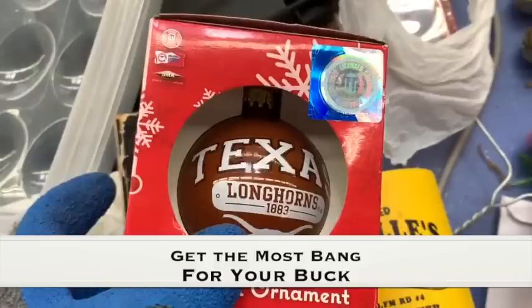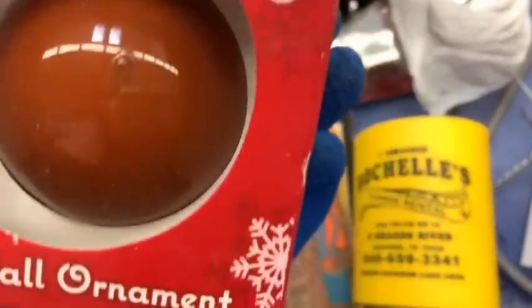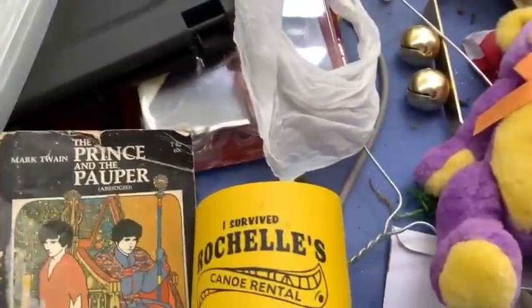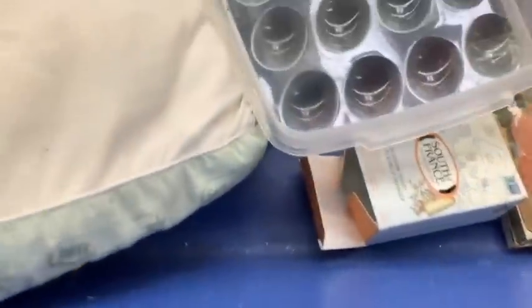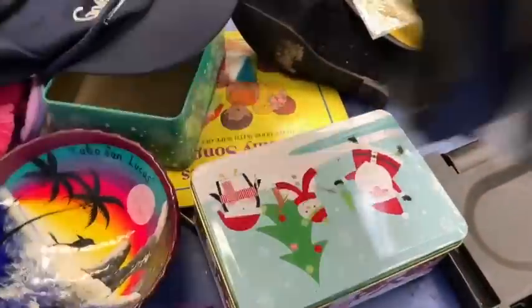First tip: collect things you know you can bulk price. With this Texas Longhorns ornament, even if I'm not sure I'm going to buy it, I go ahead and put it in my cart because I know I can get up to 20 breakable items for $1.99. I start compiling things early, and if I end up with 25 I can throw things back - but I try to get the most for my money and maximize those 20 items, because whether it's 10 or 15 items it's still $1.99.